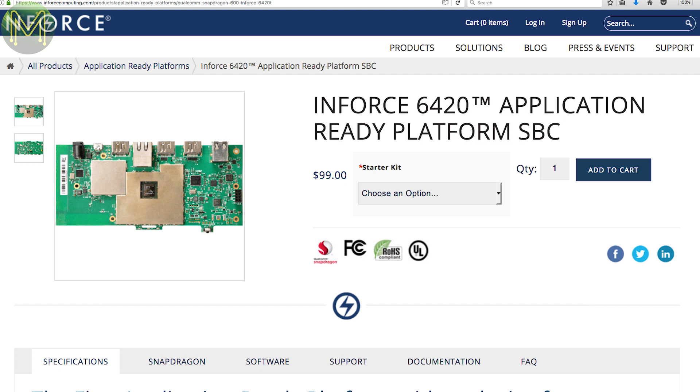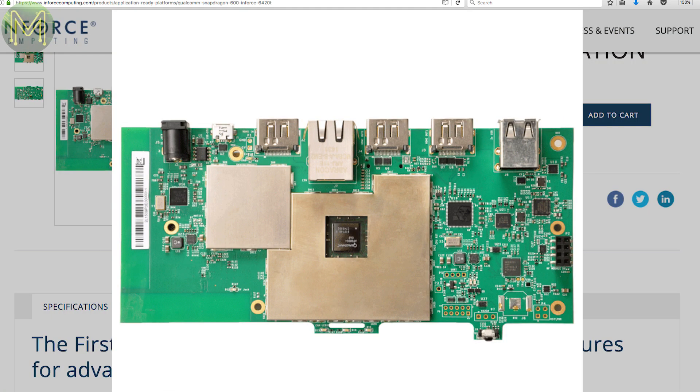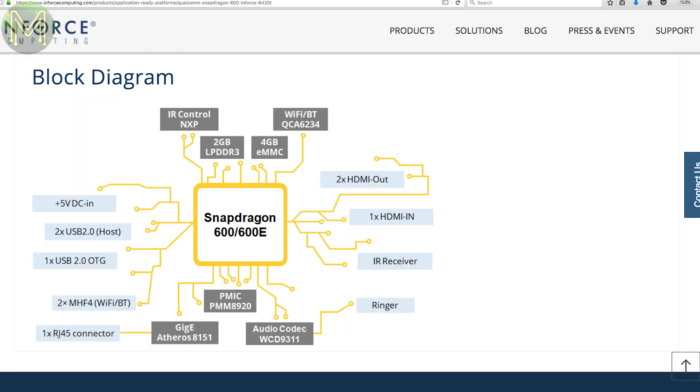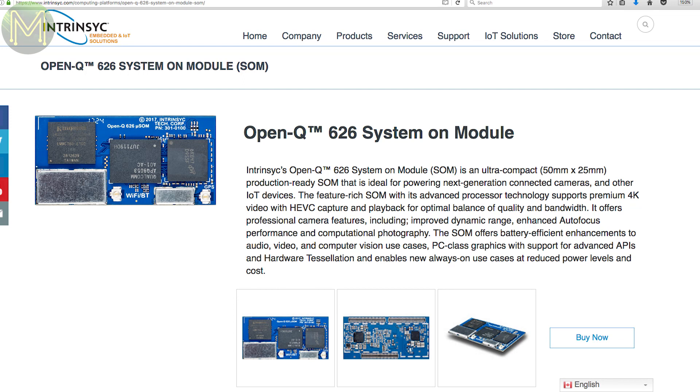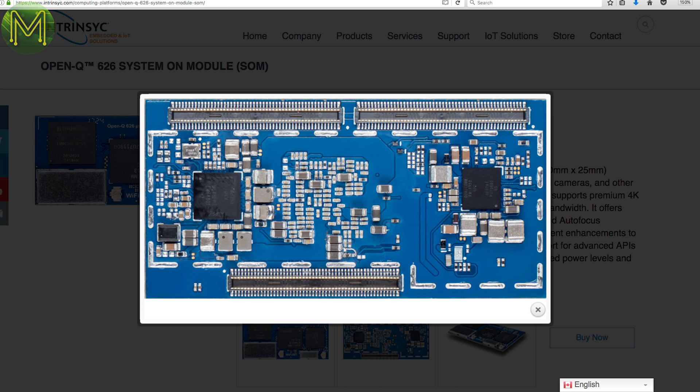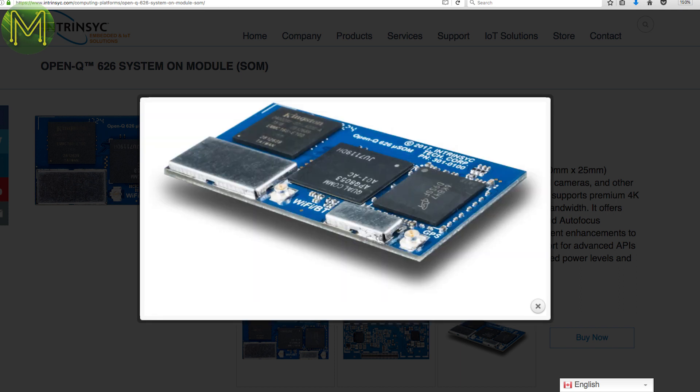Inforce have a small SBC called the Inforce 6420, based on the quad-core Snapdragon 600E. It has 2 gigs DDR3 RAM, 4 gig eMMC, Wi-Fi, Bluetooth, gigabit Ethernet, USB, HDMI out, and HDMI in, running off a 5-volt 4-amp DC power supply. Intrinsyc have also released their Open-Q 626 system-on-module measuring only 50 by 25 millimetres. It contains an octa-core Snapdragon 626, 2 gigs DDR3 RAM, 16 gig eMMC, Wi-Fi, and GPS, currently running Android Lollipop. It will set you back around $140 US for the module and $600 US for the development breakout board.